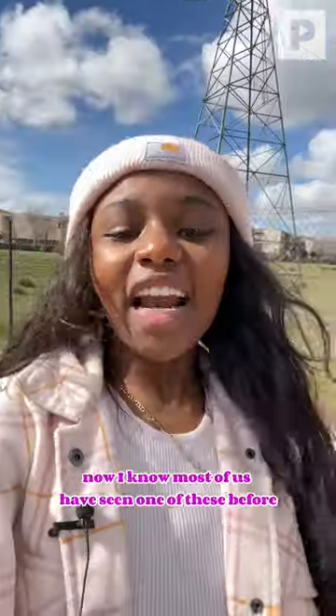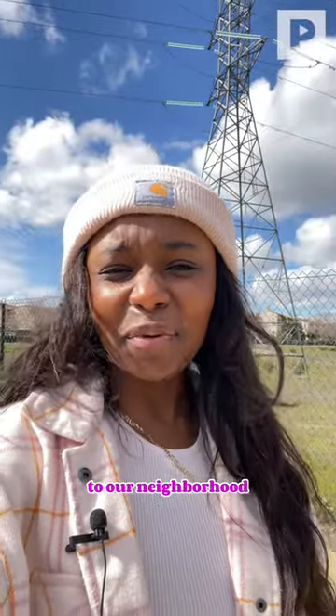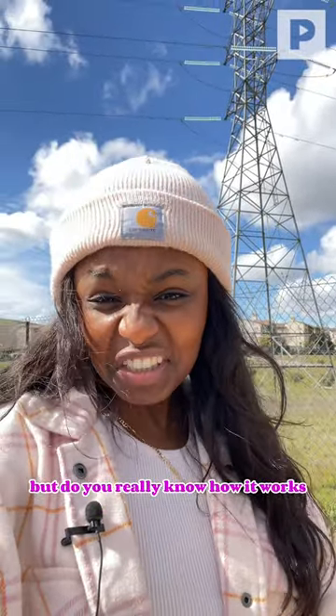What the heck is this? Now, I know most of us have seen one of these before, and we know that they provide electricity to our neighborhood, but do you really know how it works?